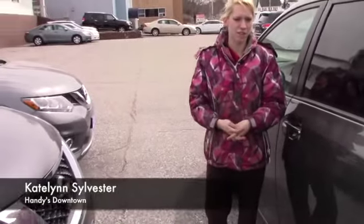If you have any questions or would like to come in and take it for a test drive, you can give me a call at 802-528-2253 or you can email me at ksylvester at handycars.com. Thank you.